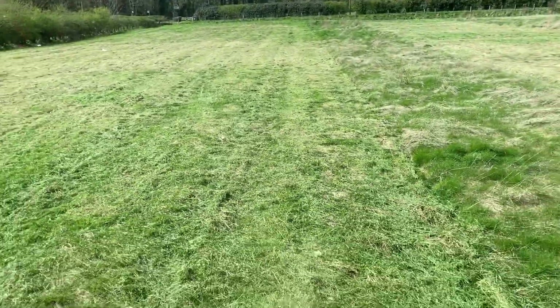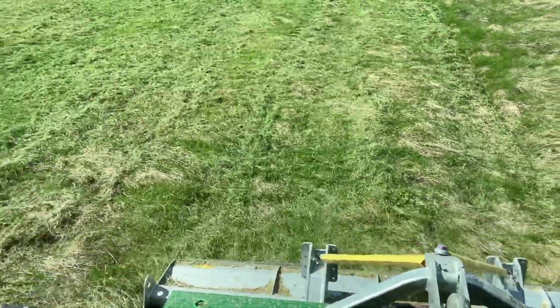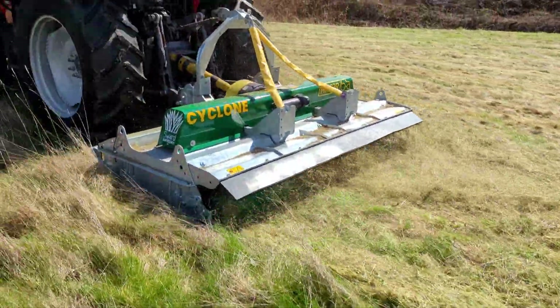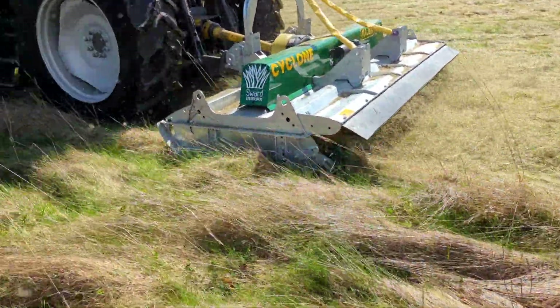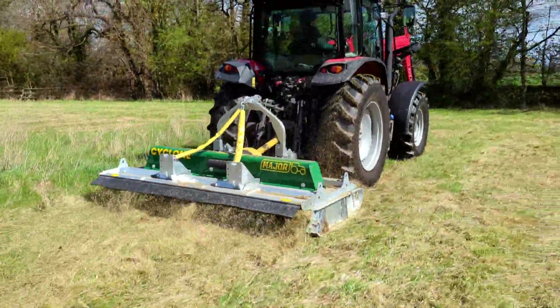It probably uses about 25 percent less fuel because it hasn't got as much weight or inertia to run, so it's a lot more economical to run on the tractor and that saves you money on fuel.